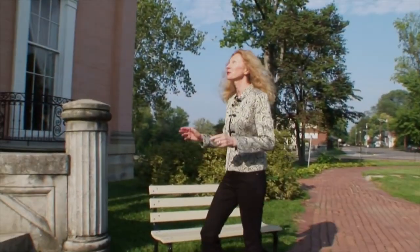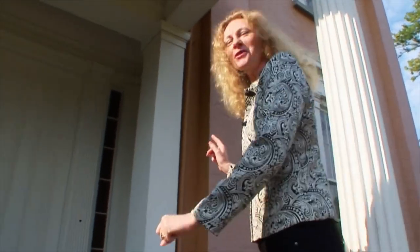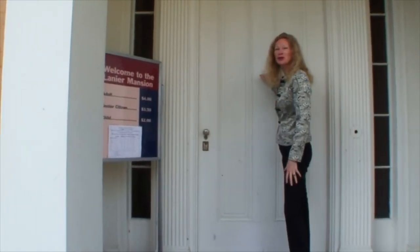When you come to Madison, Indiana, you'll definitely want to tour this beautiful home of James Lanier. We have an opportunity to get a tour this morning and we'll knock on the door and see if someone will show us around.